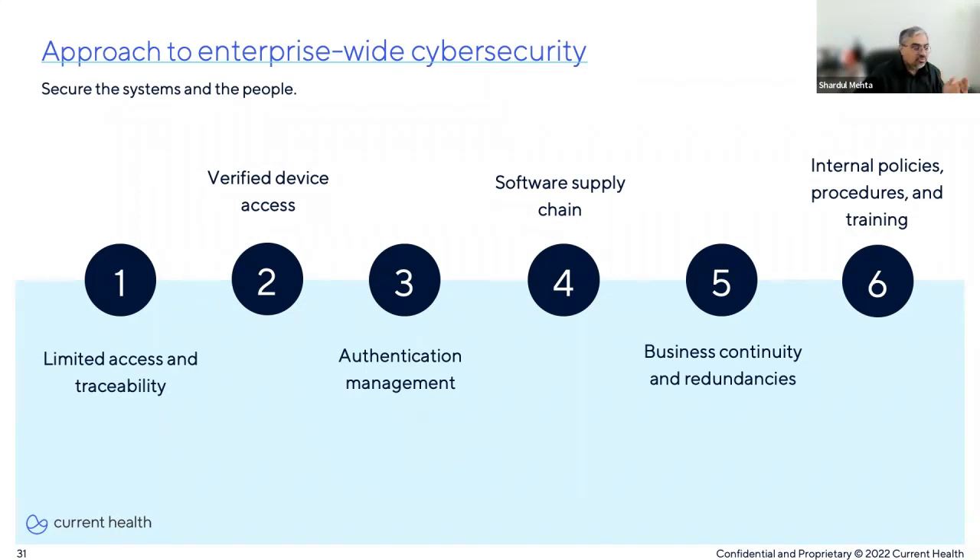Fifth, business continuity and redundancies: ensuring the right policies, protocols, and procedures are in place in the event a breach occurs, and of course ensuring high availability and failover. A big part of this is ensuring there's a process to keep apps and systems up to date and that those processes are being followed. And finally, internal policies, procedures, and training. Most people who are not on the tech side see cybersecurity as a technology problem — something the CIO or IT or security department needs to worry about. But as we all well know, security is everyone's problem and everyone's responsibility.